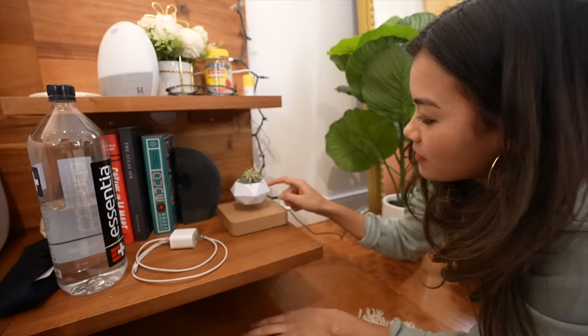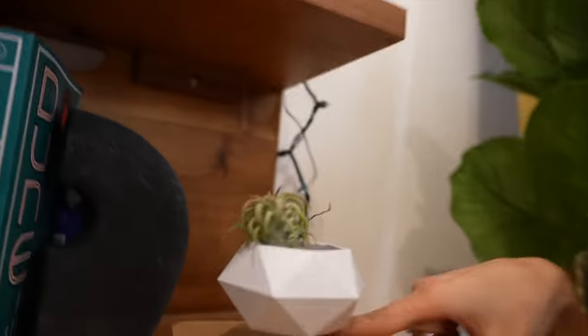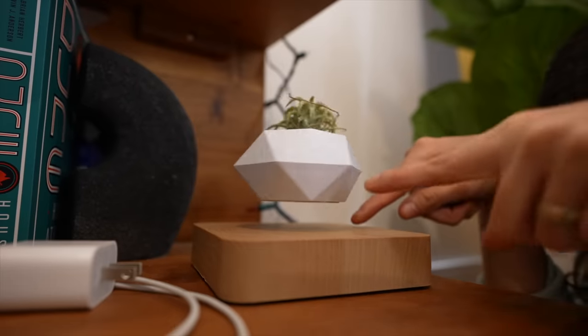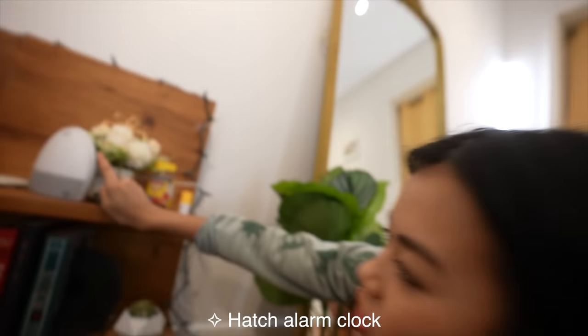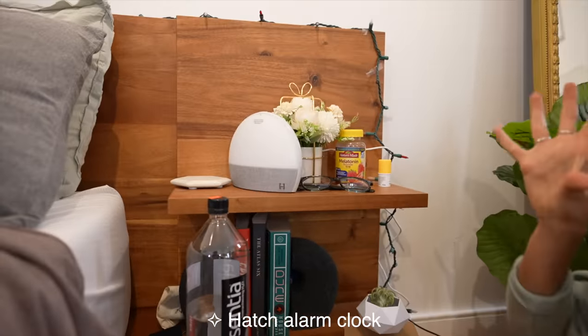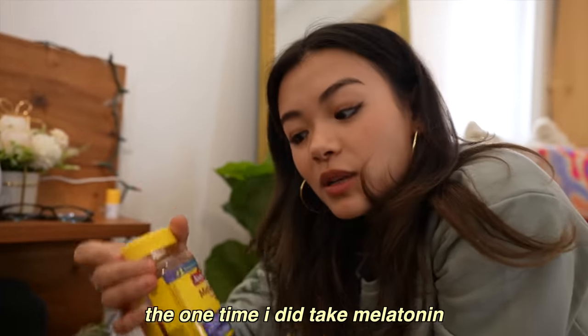Are you guys seeing this? Are you seeing this right now? It's floating! Kelly got me this and it's really cool and it spins — look at the power of magnetism. Then I have my little book collection right here, all the essentials. Kelly has a hatch which turns on and does like a little sunlight thing. Kelly's melatonin. I don't take melatonin because the one time that I did take melatonin, I had a really bad dream where I felt accepted that I died and then I woke up.